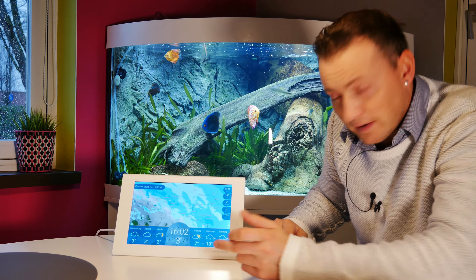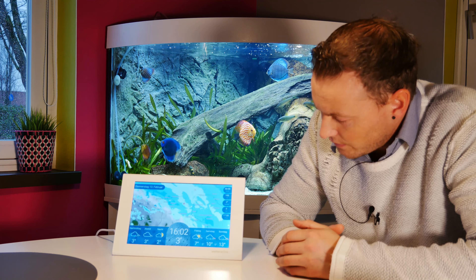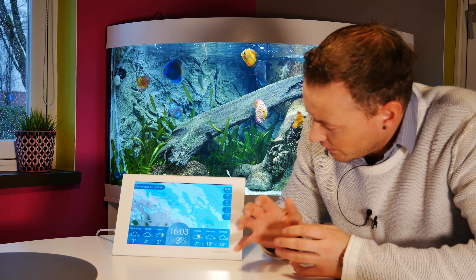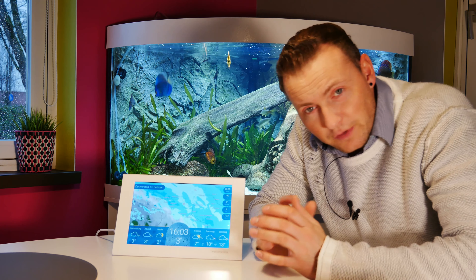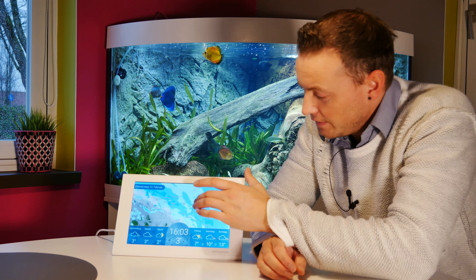Halbmond, Vollmond, wie auch immer. Dann die Drei-Tage-Vorhersage, Freitag, Samstag und Sonntag in diesem Fall. Freitag wird 7 Grad, Samstag wird es 10 Grad. Hier die aktuelle Uhrzeit in der Mitte mit einer bebilderten Rückansicht – in dem Fall Regen, weil es aktuell regnet und es ist draußen 3 Grad. Ich wollte diese WetterHome-Station haben aufgrund dieses genialen Wetterradars.